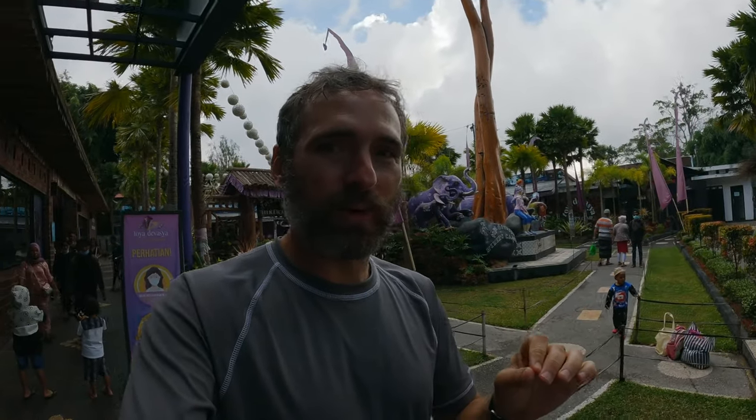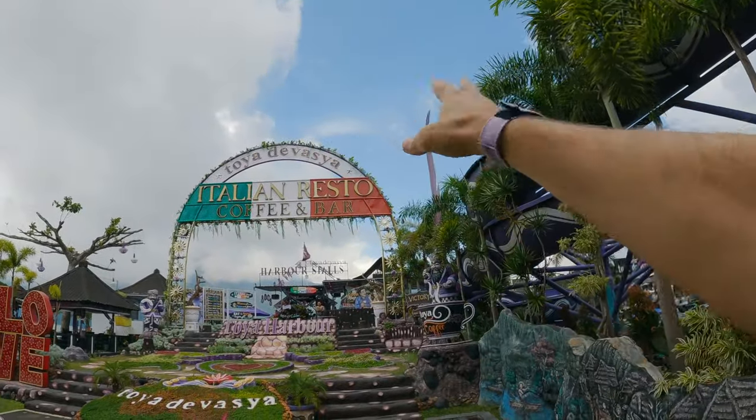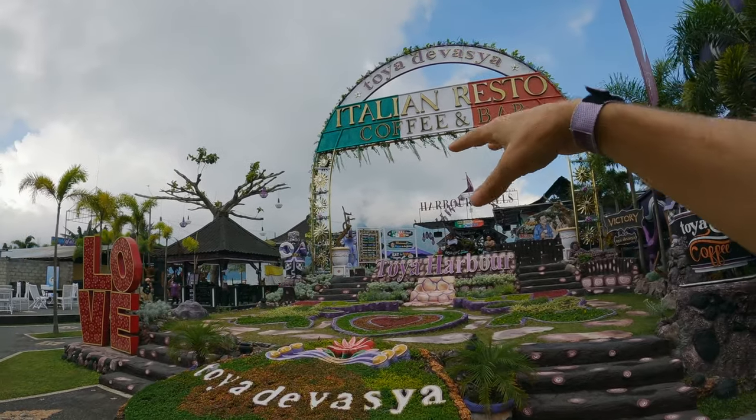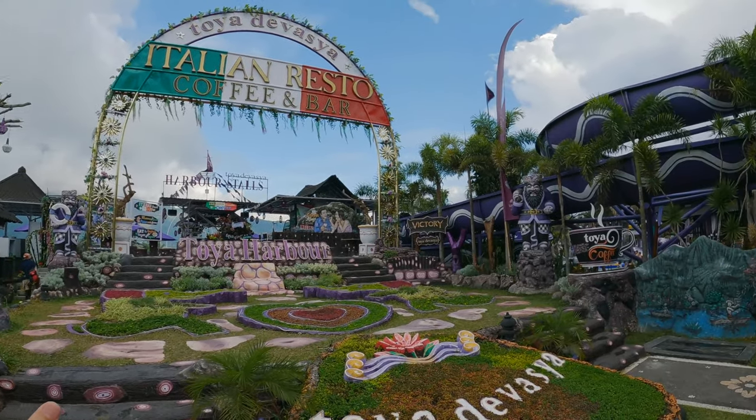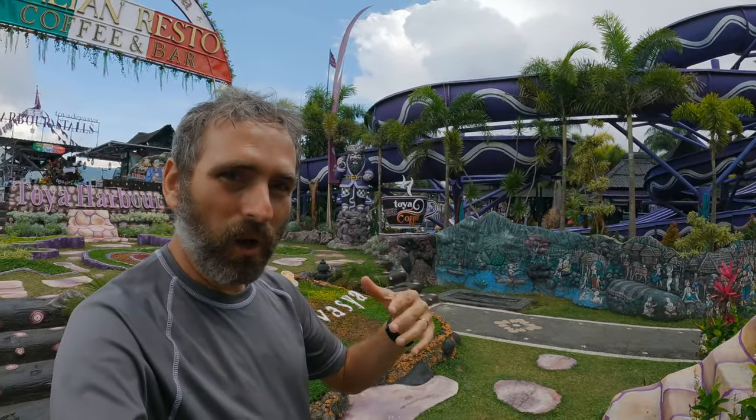There are plenty of little selfie spots all throughout the property. Beyond the villas, there are also tents you can rent. I'm thinking I can probably give you a peek inside the tents. Beyond just Indonesian food, they also have an Italian restaurant, so you can get pizza, burgers, coffee, and espressos. It's a cool property with definitely a water park theme — so let's go see if I can sneak a peek inside one of the tents.